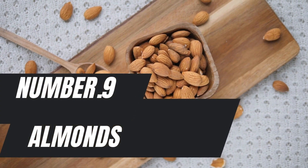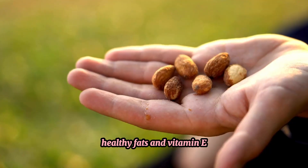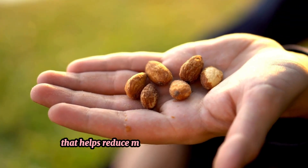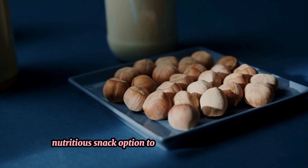Number 9: Almonds. Almonds are rich in protein, healthy fats, and vitamin E — an antioxidant that helps reduce muscle damage and soreness. They provide a quick, nutritious snack option to keep your muscles fueled and support overall recovery and growth.